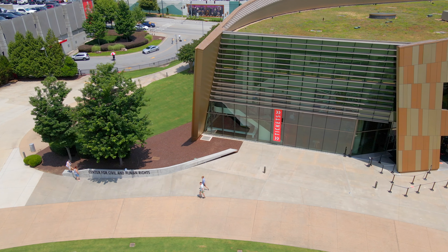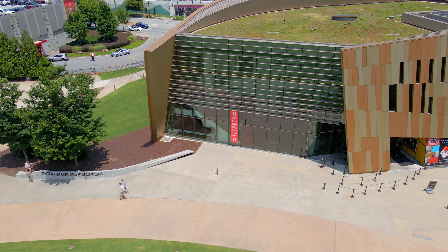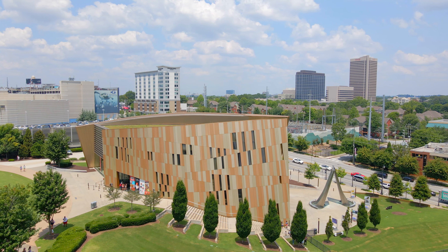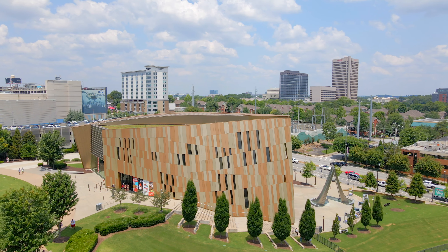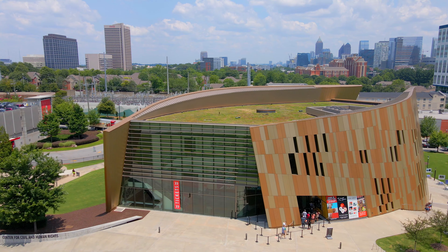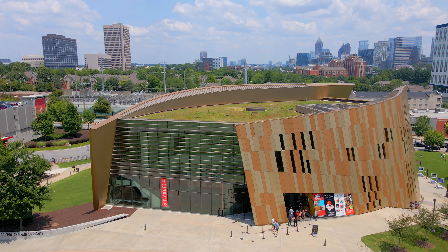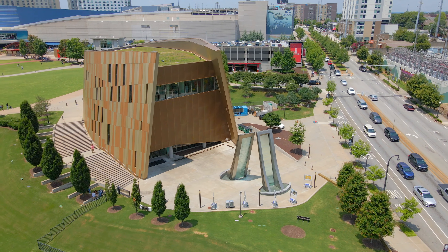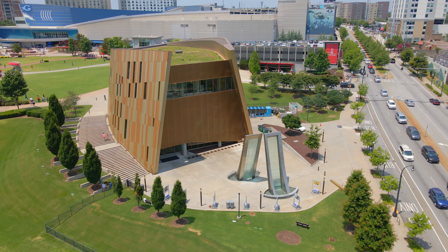Our next stop is the National Center for Civil and Human Rights, a museum dedicated to both the civil rights movement in the United States and the broader worldwide human rights movement. Atlanta played a pivotal role during the civil rights movement of the 1950s and 1960s, and that tradition continues as the city still stands as a powerhouse for modern social justice movements.